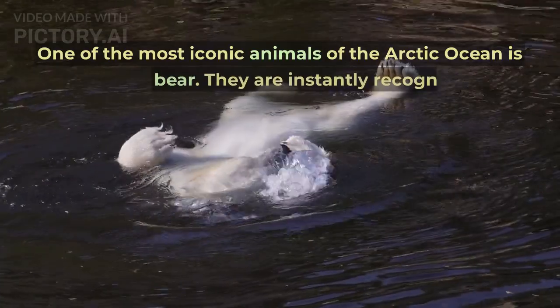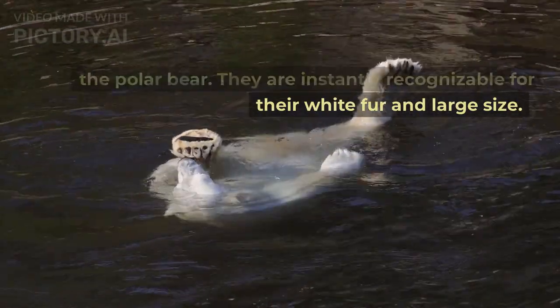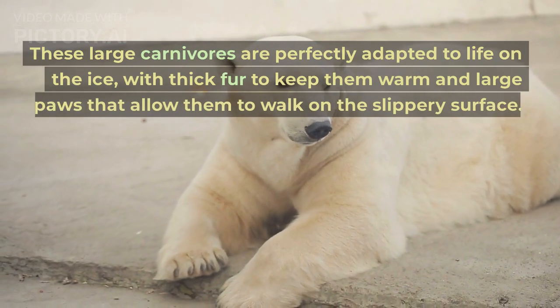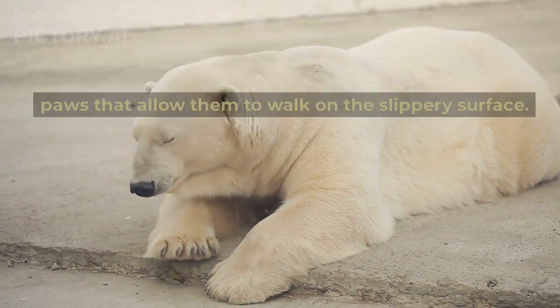One of the most iconic animals of the Arctic Ocean is the polar bear. They are instantly recognizable for their white fur and large size. These large carnivores are perfectly adapted to life on the ice, with thick fur to keep them warm and large paws that allow them to walk on the slippery surface.